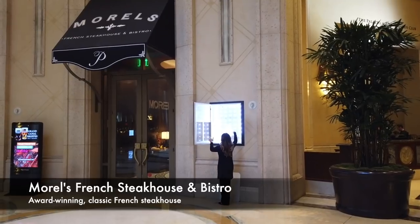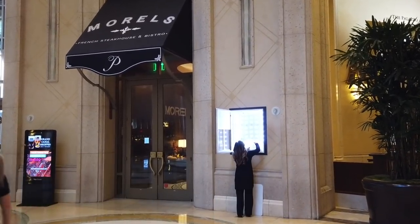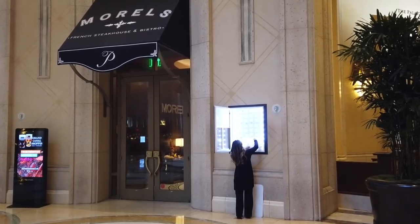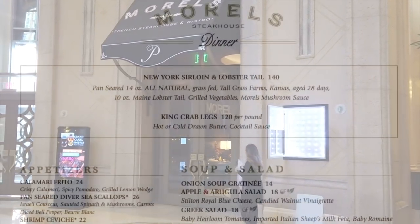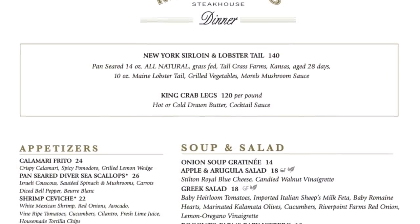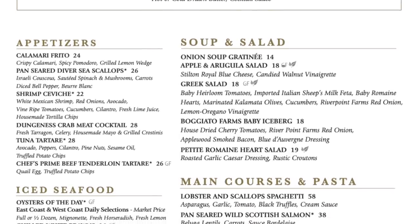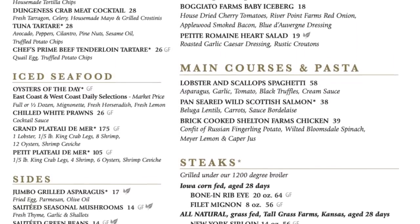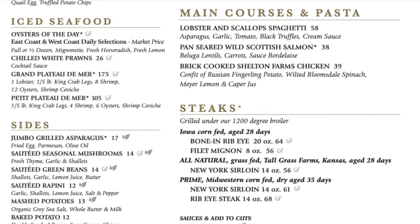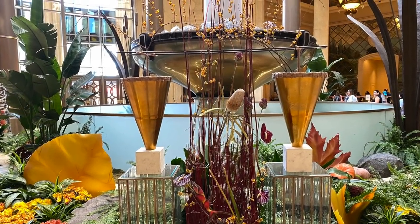Morel's French Steakhouse and Bistro here in the Palazzo lobby is the winner of the Wine Spectator Best of Award of Excellence. It's a classic steakhouse with both wet and dry aged steaks, an iced seafood bar, and a cheese bar with more than 60 farmhouse cheeses from around the world. They offer more than 400 French and California wines, including 60 available by the glass.